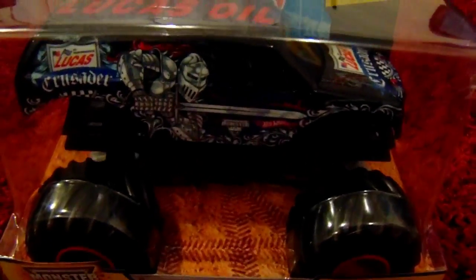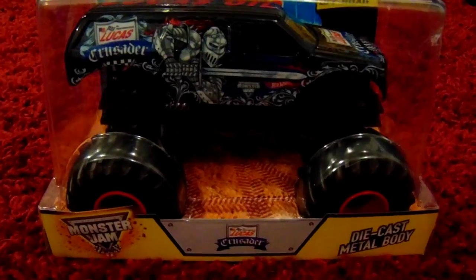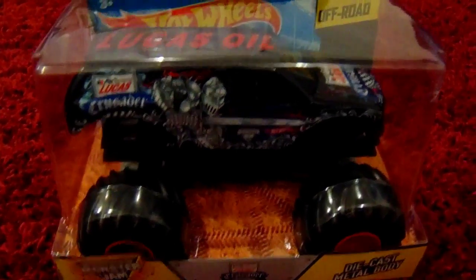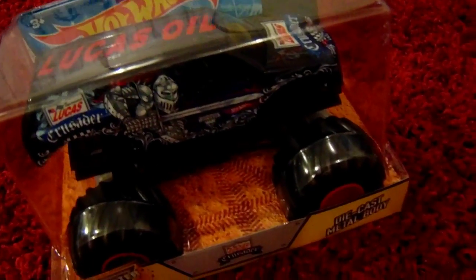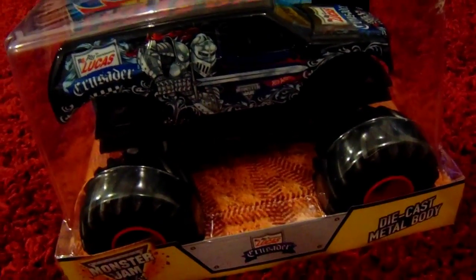We got this awesome monster truck for him for $10 from Target. Liam is in love with monster trucks, so we figured he could use one more for his awesome collection.